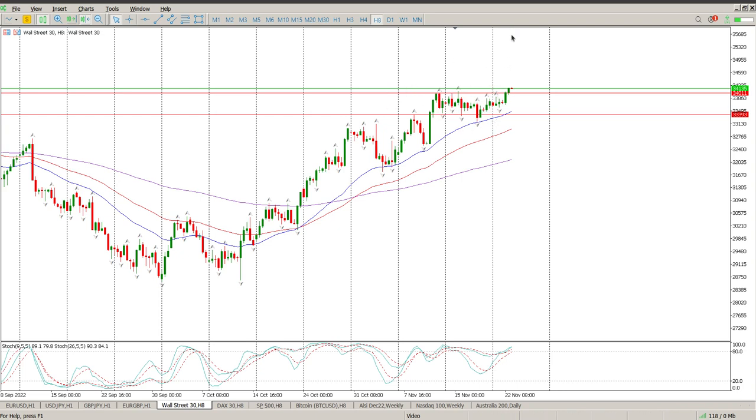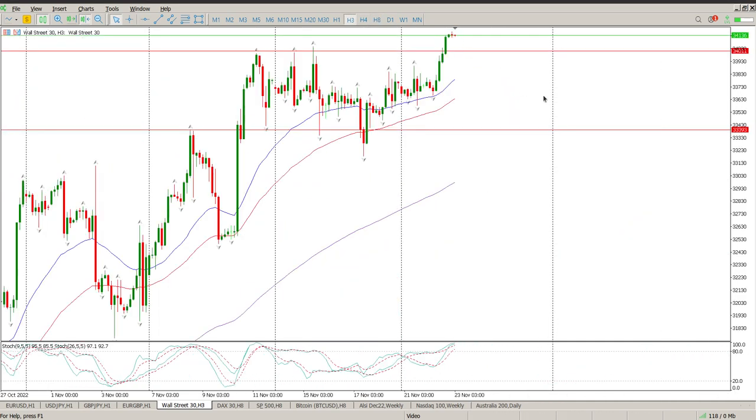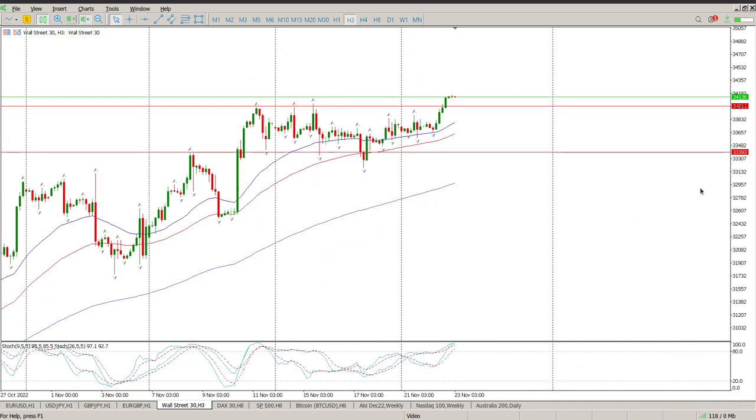So are we at the top of the range, or are we breaking structure to the upside? On the three-hour chart I'm still not convinced of anything. We sort of made this rounding bottom but at the top of a move, so I'm not paying attention to that. There could be merit for some kind of head and shoulders here, but I'm not paying attention to that either. What I am paying attention to is these levels.